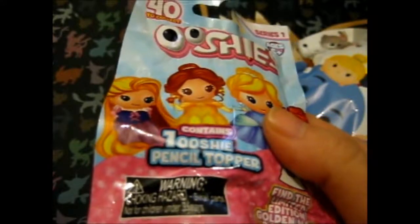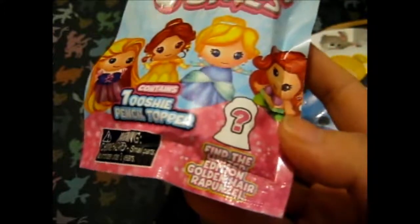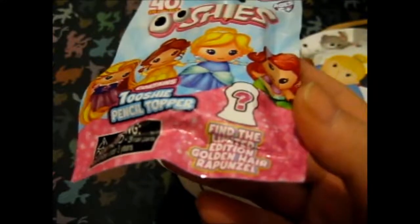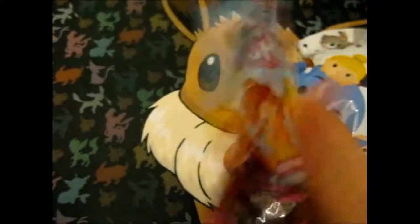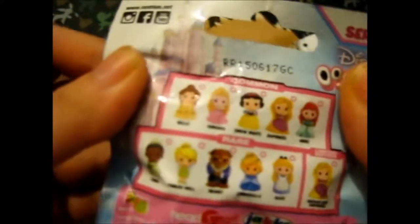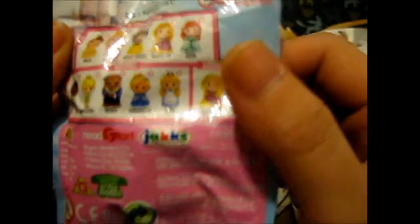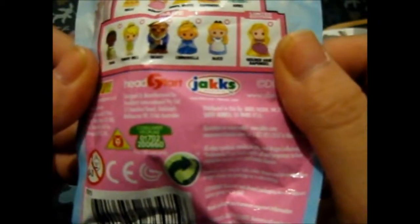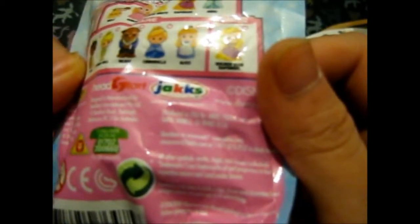It contains one Ooshie pencil topper. This is series one, for ages five and up. The chase mystery one — the hard to get one — is the limited edition golden Rapunzel. In series one you can get Belle, Aurora, Snow White, Rapunzel, and Ariel — those are the commons. The rares are Tiana, Tinkerbell, Beast, Cinderella, and Alice. And the limited edition is obviously the golden hair Rapunzel.